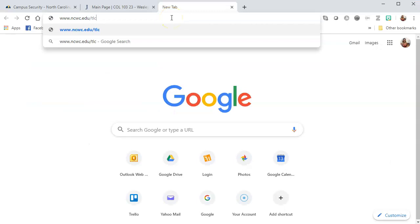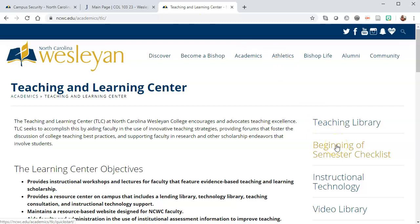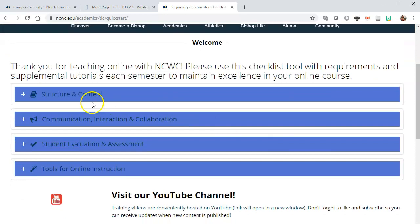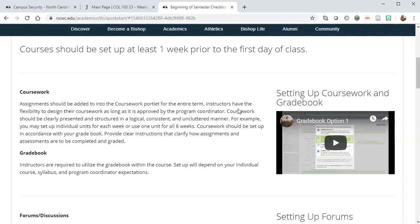You can go to ncwc.edu/tlc to find the Teaching and Learning Center webpage. In that webpage is a beginning of semester checklist that you can use to set up your course. Each tab in the webpage can be expanded to view details about that particular requirement.